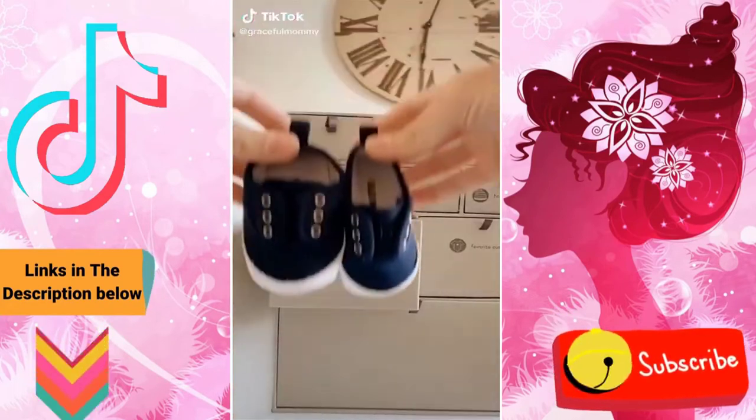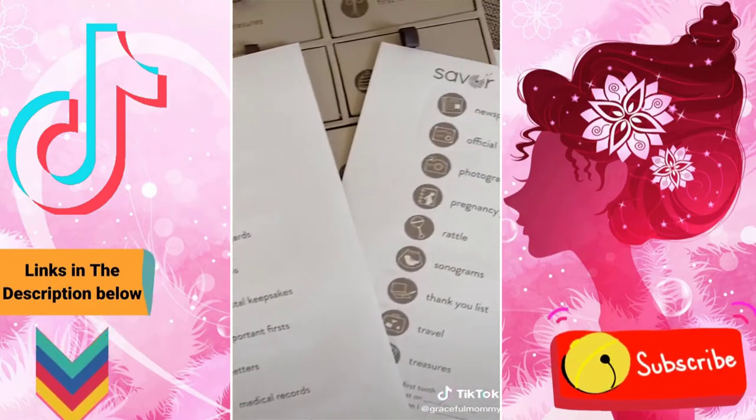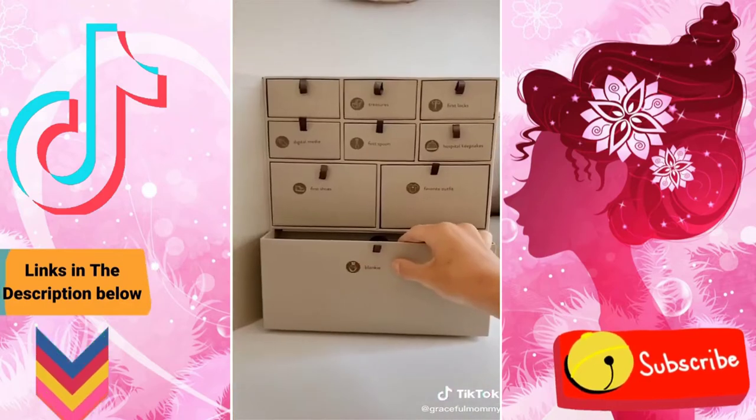This is a baby keepsake box and it is so cute. It comes with these little stickers so you know what to save. I saved his little pacifier and a little sock from when he was born.